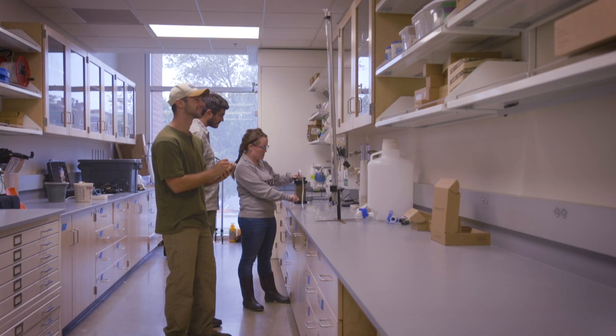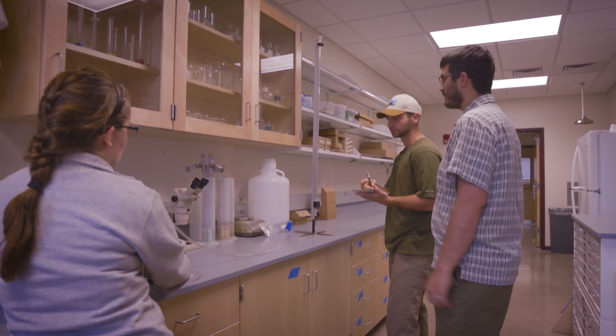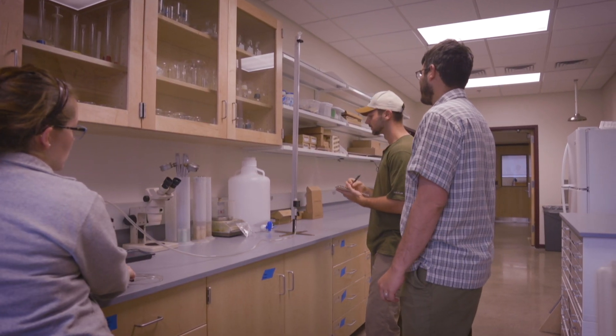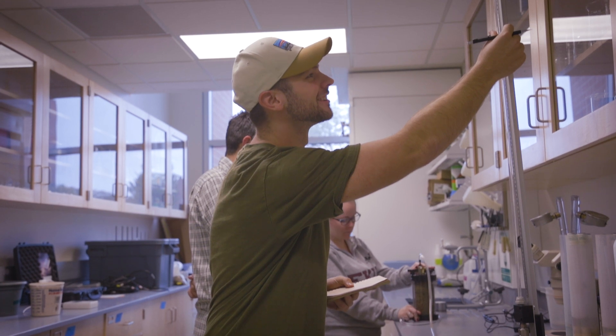Now we have a new hydrogeology space with state-of-the-art equipment. So all of these things that are 2017 skills and beyond we can now do. Being able to do very in-depth research with these new tools, I'll be able to learn skills that high-end employers demand.